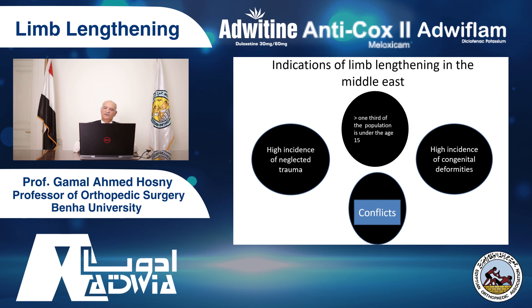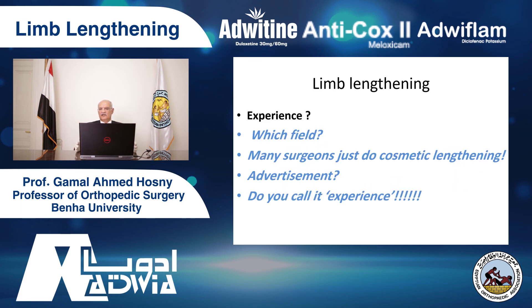That is why we have many, many cases for lengthening in this area. In the West there are very small numbers because of these four factors. Also, cosmetic lengthening should be the endpoint of a limb lengthening surgery career — there should be thousands of cases before doing cosmetic lengthening. Unfortunately it's the opposite. If you look at the advertisements, you find all paid advertisements for centers doing cosmetic lengthening — doing just lengthening. Do you call animation and advertisement experience?